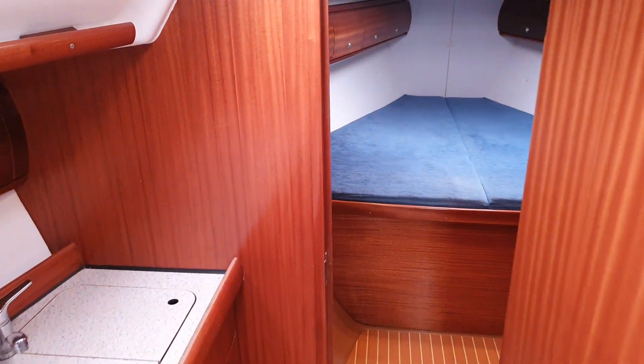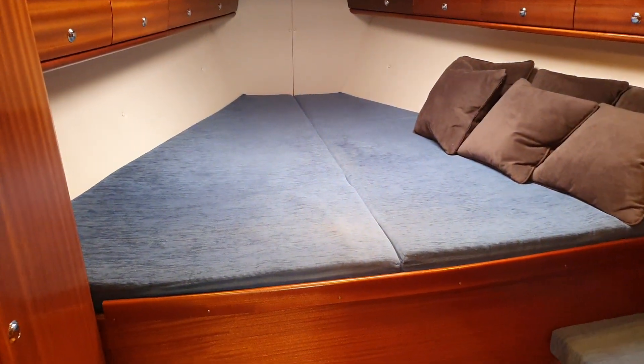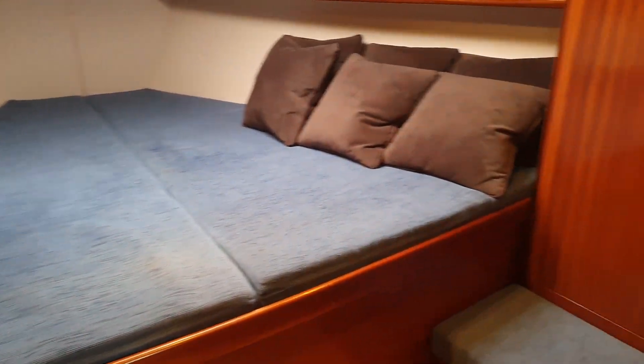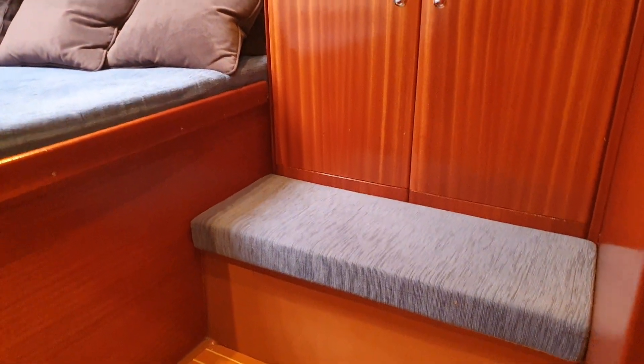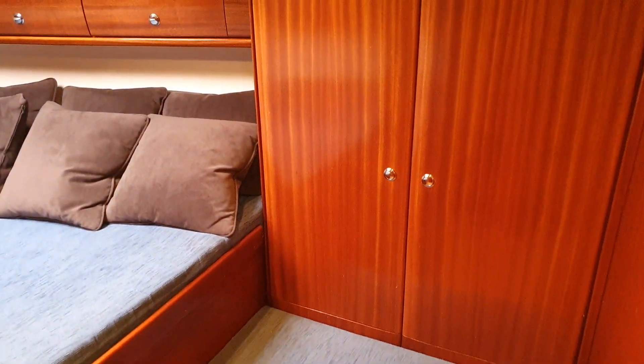And moving forward, we go to the forward cabin, which is the master suite — there's a seat and wardrobe, and then coming in there's another wardrobe there, so no shortage of space.